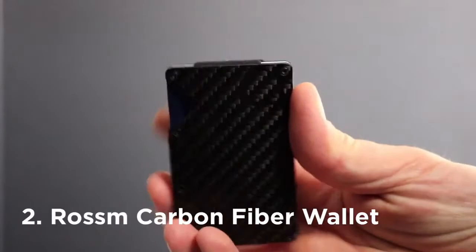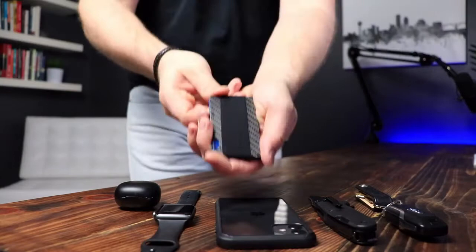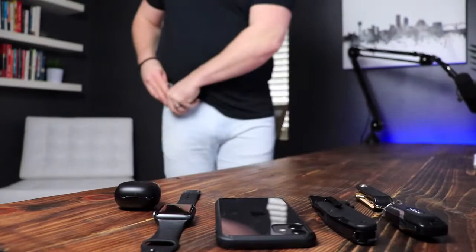Next, in my front right pocket is my wallet. I use the Rossum carbon fiber wallet. I love it. It's a card sleeve wallet, meaning it basically only holds credit cards, your driver's license, and your insurance card. I've found over the years that I don't need a big thick George Costanza wallet filled with receipts from 16 months ago. I highly recommend checking out the Rossum — I did a whole video on it and I'm a huge fan.